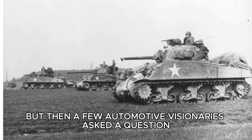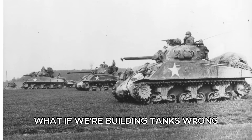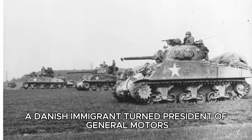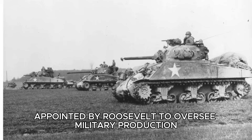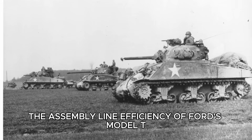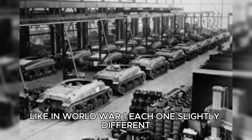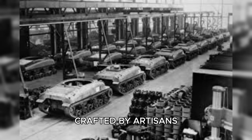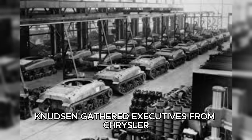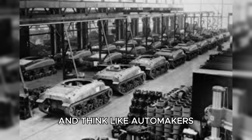But then, a few automotive visionaries asked a question that would reshape modern industry forever: what if we're building tanks wrong? Enter William Knudsen, a Danish immigrant turned president of General Motors, appointed by Roosevelt to oversee military production. Knudsen brought the Detroit mindset to Washington — the assembly line efficiency of Ford's Model T. Tanks were still being hand-built like in World War I, each one slightly different, crafted by artisans rather than mass-produced by systems. Knudsen gathered executives from Chrysler, Ford, and Fisher Body, challenging them to forget everything they knew about tank building and think like automakers.